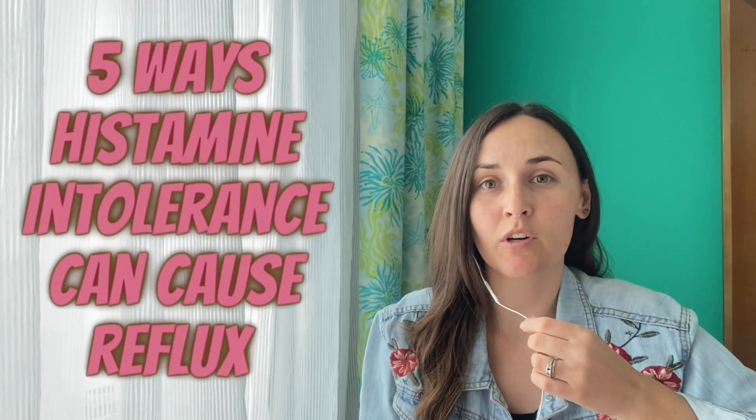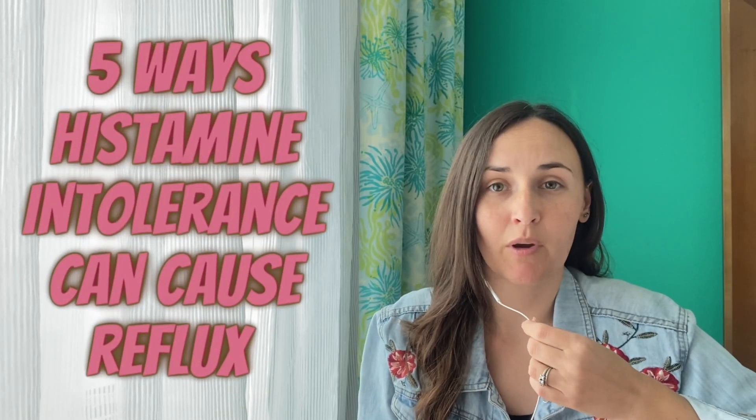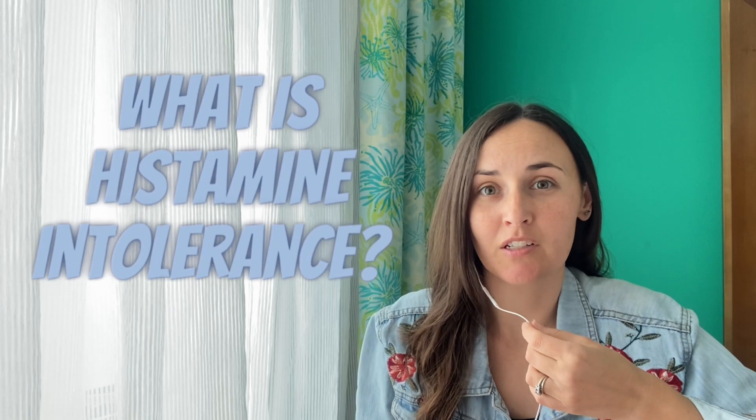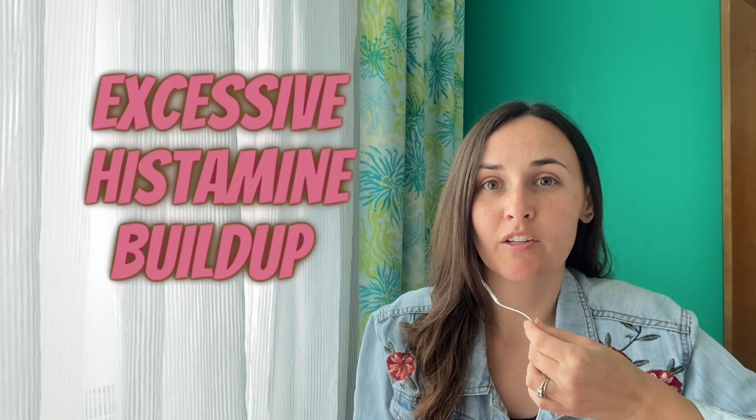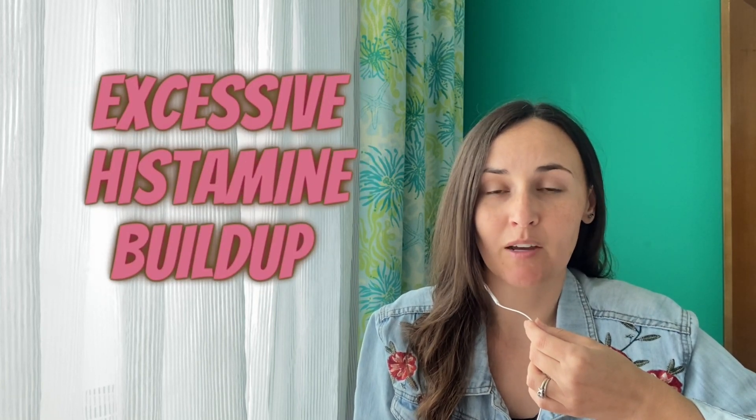Histamine intolerance can cause or contribute to reflux in a number of ways. But what is histamine intolerance? The name can be a little misleading or at least confusing. It refers to a condition where your body has an excessive amount of histamine built up, either because of overproduction or because of difficulty breaking it down.